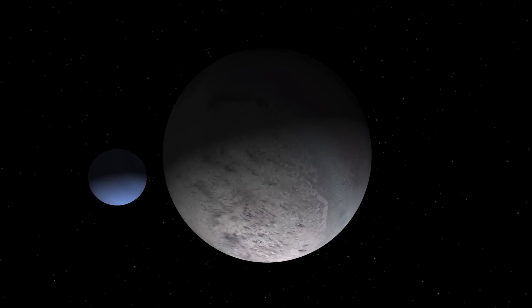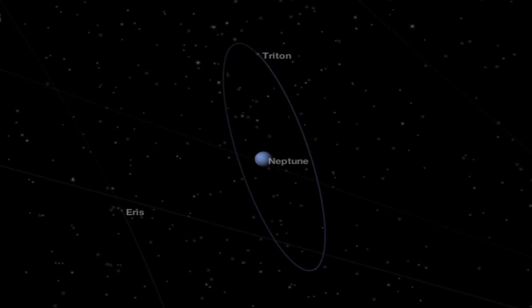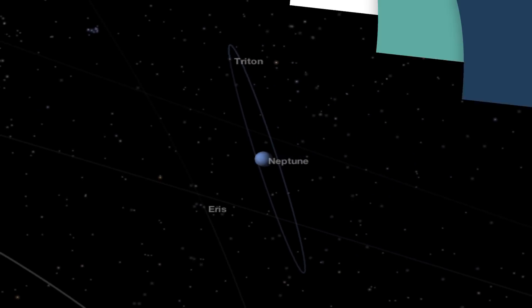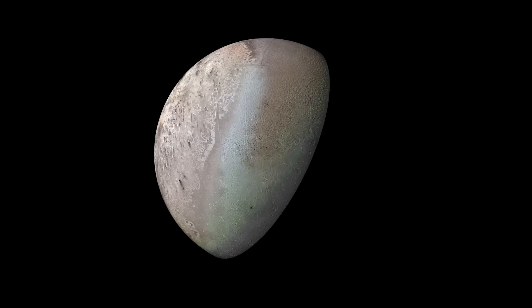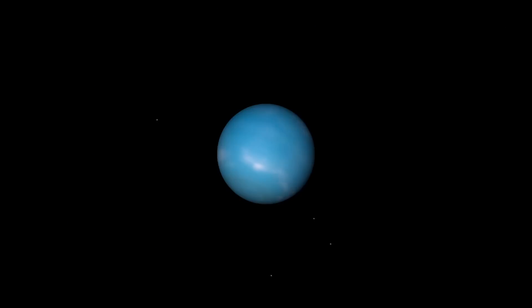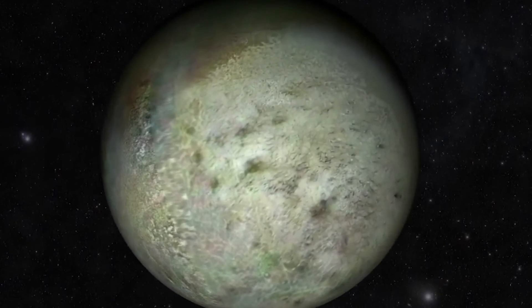For the last common way moons are thought to originate, we have to look at Neptune's largest moon, Triton. This moon has a very strange orbit, which led us to hypothesize that it was actually a dwarf planet from the Kuiper belt, just like Pluto. One day, it got too close to Neptune and was captured by Neptune's gravity.